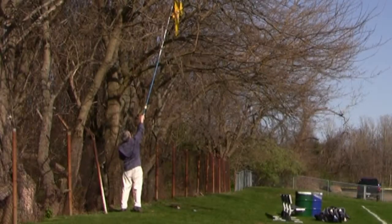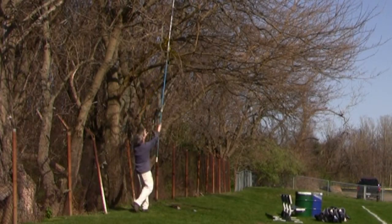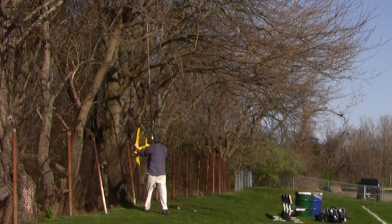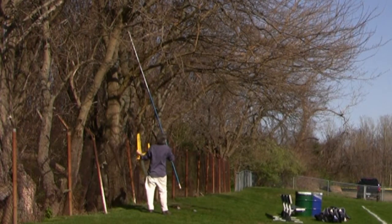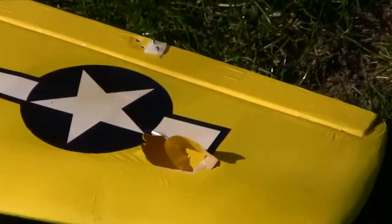And here we see it in slow motion. Sweet. As you can see, the damage wasn't as bad as it could have been. A little hole in the wing — fixed that, no problem.